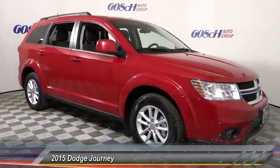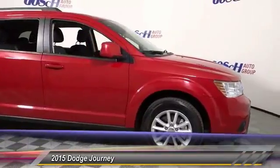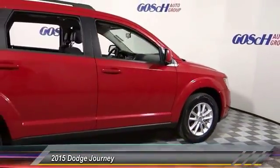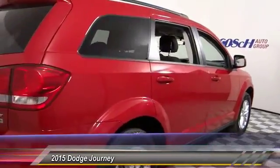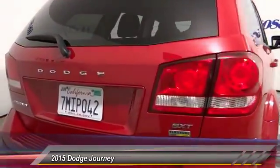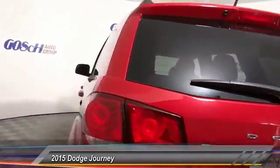The 2015 Dodge Journey combines the practicality of an SUV with the comfort of a car, all while boasting a style all its own. The Journey's optional third row seat, along with innovative features like a chilled beverage cooler and in-floor storage bins, make it a good and affordable alternative to a traditional minivan, priced below $20,000.